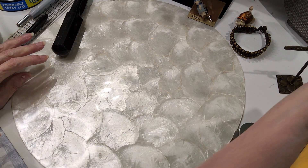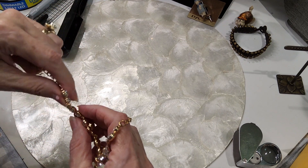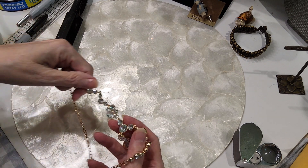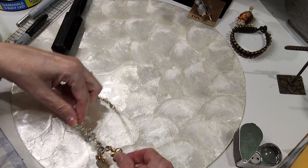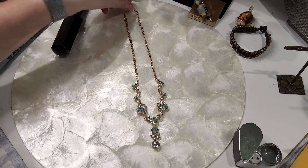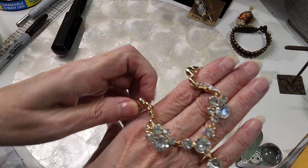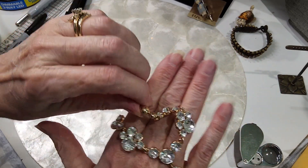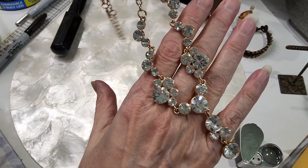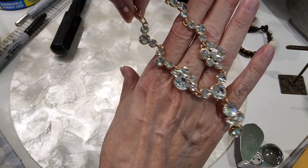The next one is another rhinestone piece — beautiful gold-toned chain with no wear, lobster claw clasp. The rhinestone moves as the chain moves sometimes. Beautiful condition, very sparkly. We'll do that for three.